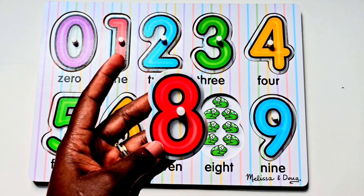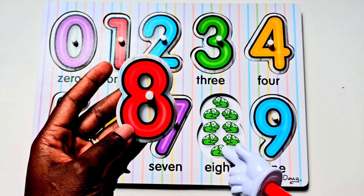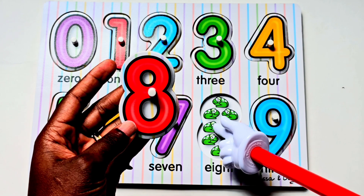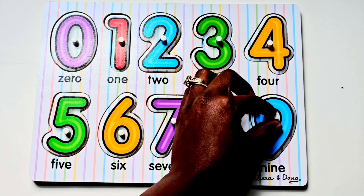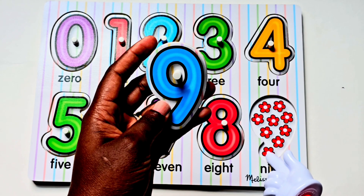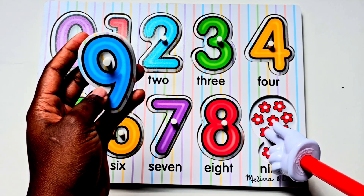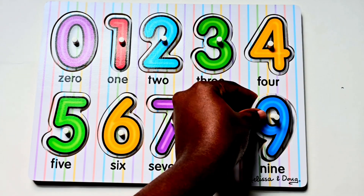The next number is the number eight. There are eight frogs. Let's count them. One, two, three, four, five, six, seven, eight, nine. Nine, the number nine.